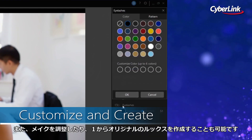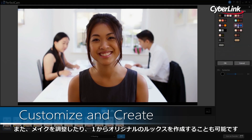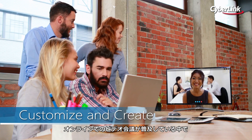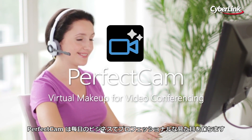PerfectCam also features a complete set of tools for either customizing and tweaking pro design looks or building your own looks from scratch. With online meetings and video becoming more common as businesses go virtual, PerfectCam makes sure you have the tools you need to create professional office looks every day.